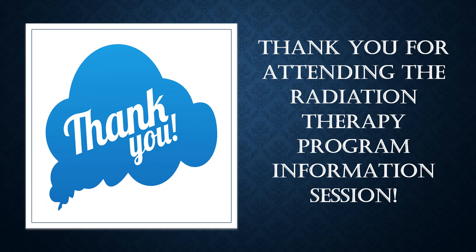Thank you for attending the Radiation Therapy Information Session. Should you have further questions regarding the program, admissions, or advising, please check the website or email the respective departments.